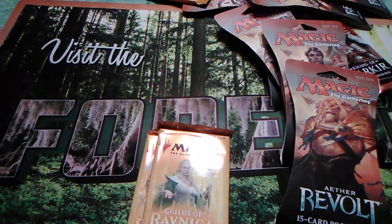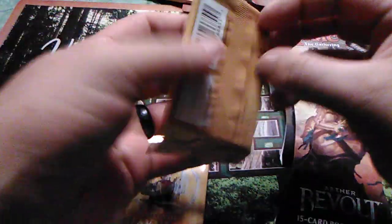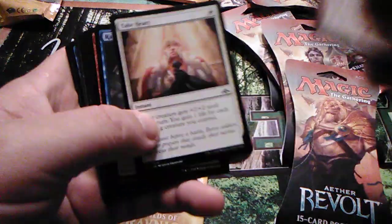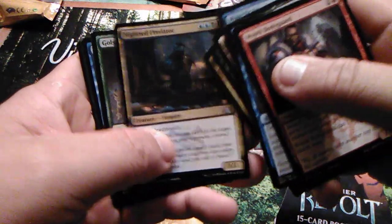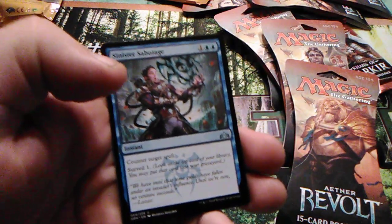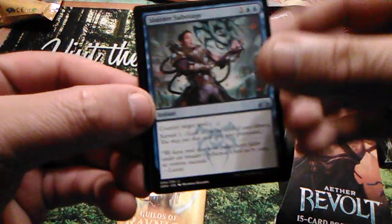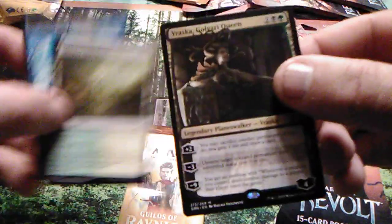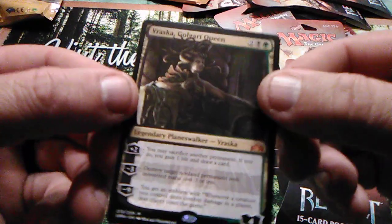Still whipping through these boosters from the Planeswalker deck, seeing if we would have got anything to help us out if we were playing. Might build Predator — Golgari Raider, Sinister Sabotage, that would have made the deck better. Oh yes, Vraska! Another one — Vraska, Golgari Queen!